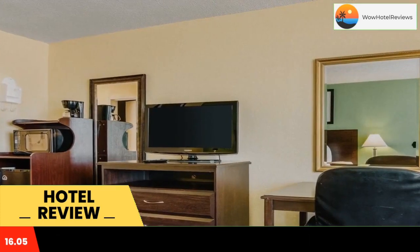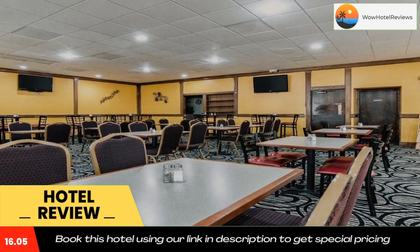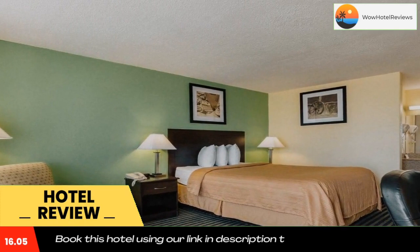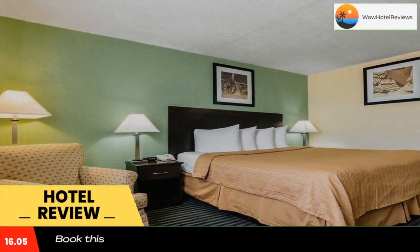Local points of interest like the Mid-America Air Museum, Liberal Mid-America Regional Airport, and the Baker Arts Center education facility are minutes from the hotel. Spend the day enjoying nature and golfing 18 holes at nearby Willow Tree Golf Course. A number of restaurants are in the vicinity, some within walking distance.